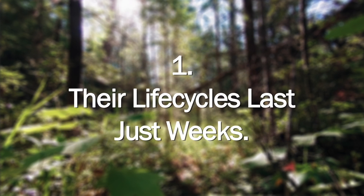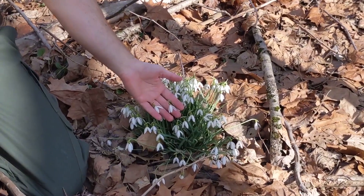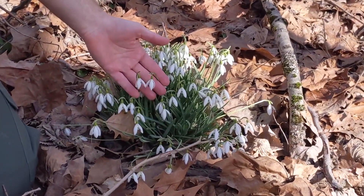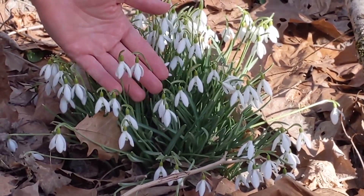Number one: they complete their life cycle in just weeks. The word ephemeral means short-lived or seasonal, and is a general term that applies to any number of short-lived plants. The plants we're talking about today are spring ephemerals — little wildflowers that grow on the forest floor like Virginia bluebells or these snowdrops. And while most flowers have months to complete their growing cycle, spring ephemerals don't have that luxury.